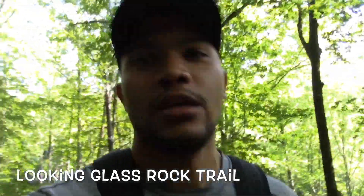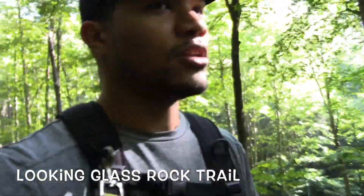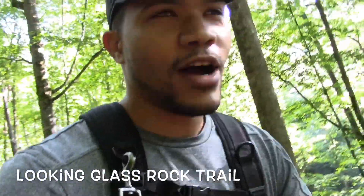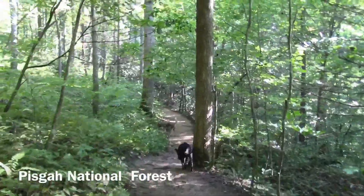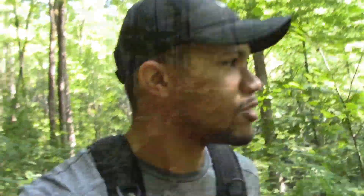So guys, today we're here at Looking Glass Rock Trail. It's a small hike, it's not long or anything, but it's good to get started.